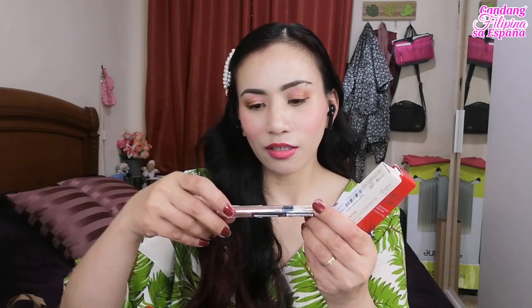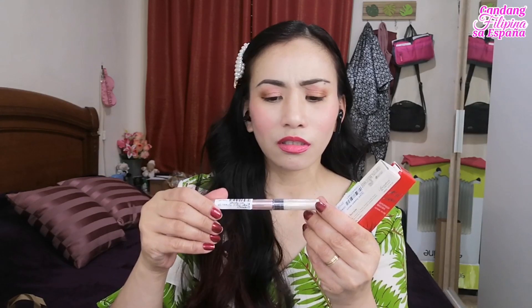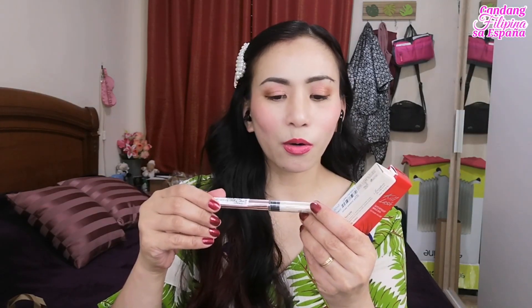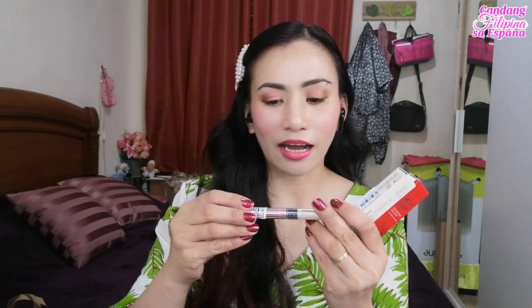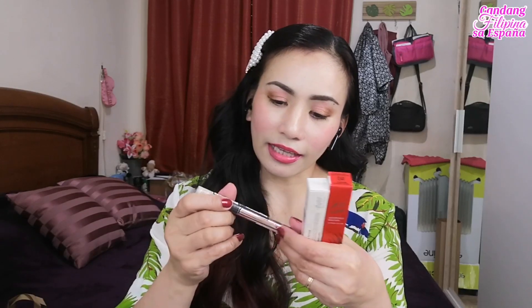Ito naman ay ang brand ay Coringo — yung Romantic Glitter — sa mata. Eyeshadow to na glitter yung kanyang — I think sa mata to. Sa mata siya.